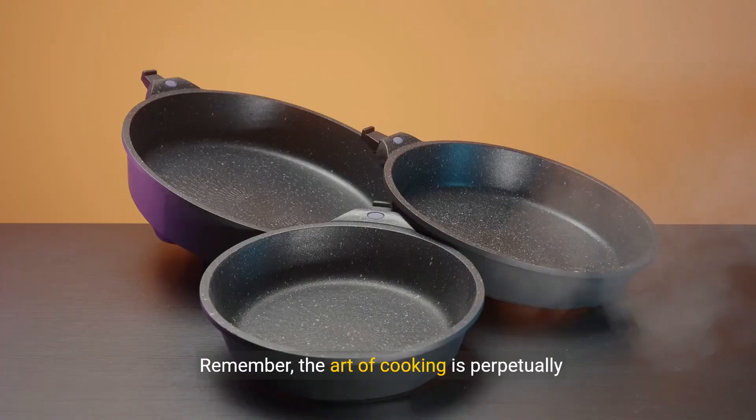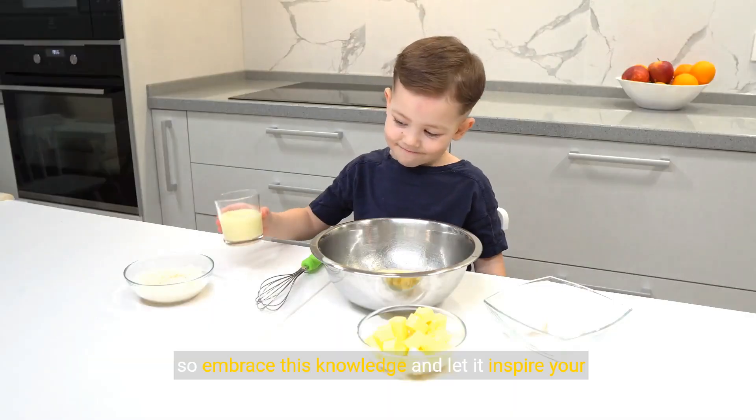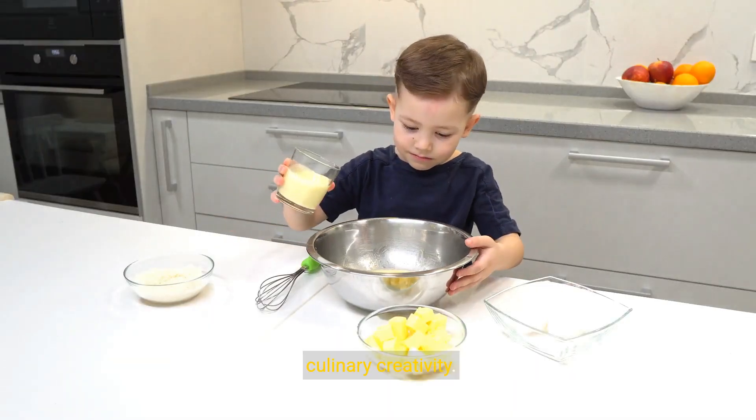Remember, the art of cooking is perpetually enriched by the science that underpins it. So embrace this knowledge and let it inspire your culinary creativity.